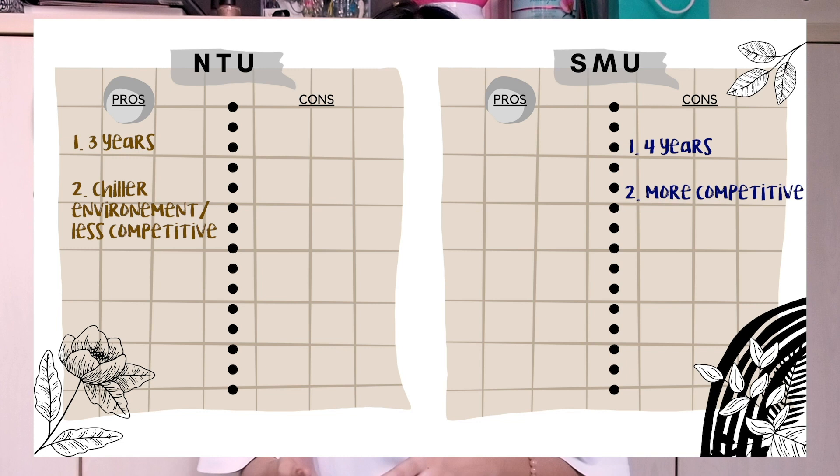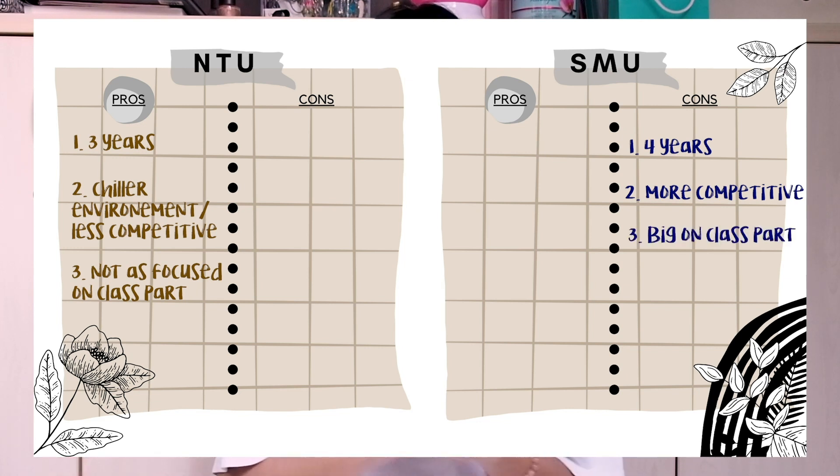Back to the comparison between NTU and SMU — I felt like NTU's environment didn't seem as competitive as SMU, and class participation wasn't as strongly emphasised at NTU as it was at SMU. For me, I felt like I wasn't someone who would participate much in class, so class participation kind of scared me. So SMU was a no.